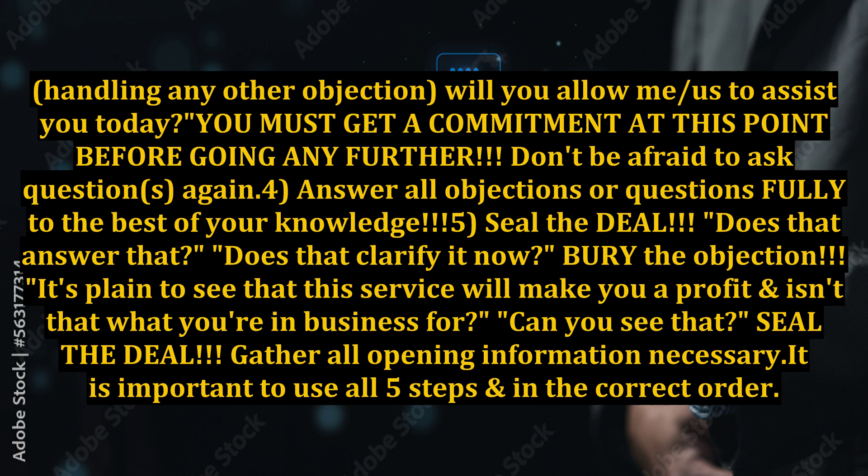Don't be afraid to ask questions again. Point four: answer all objections or questions fully, to the best of your knowledge. Five: seal the deal.